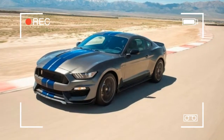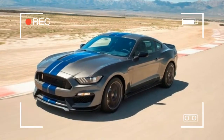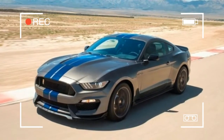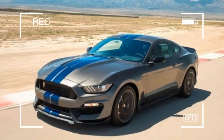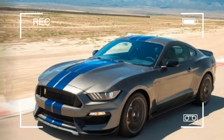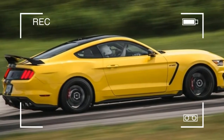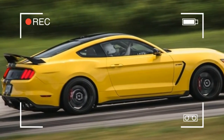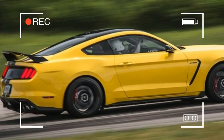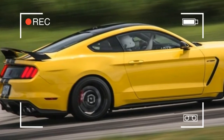Rock and roll ain't noise pollution. Neither is the ungodly roar from Ford's raucous, high-revving V8, known as Voodoo. Its magical mix of modern ingenuity and natural aspiration — no turbos here — is only available on the Shelby GT350 and GT350R. The satisfying 6-speed manual transmission and lightweight clutch add to the sweet driving experience.